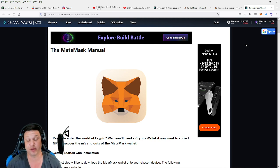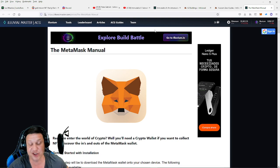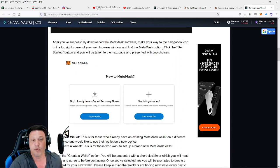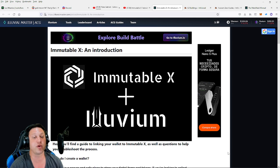So how do you buy Illuvium land? First of all you need a MetaMask wallet. I'm going to feel pretty confident that 98% of you already have and are familiar with a MetaMask wallet, but in case you're not I'll put a link from the Illuvial master that has a MetaMask manual in the description below. The next part is where you might need a little help — that is connecting your existing MetaMask wallet to the Immutable X marketplace.